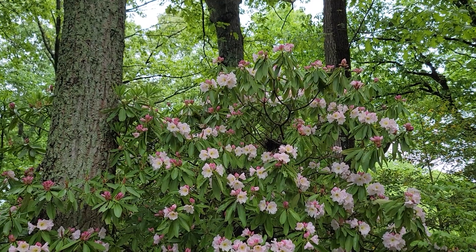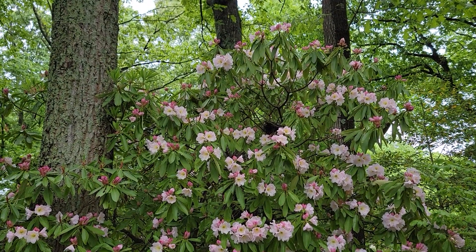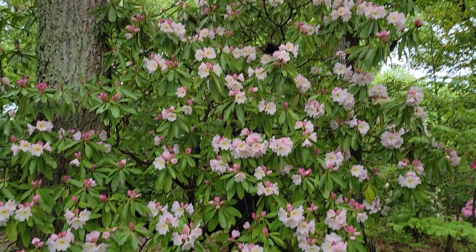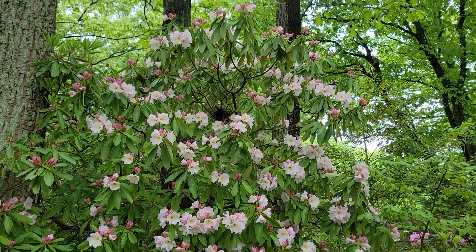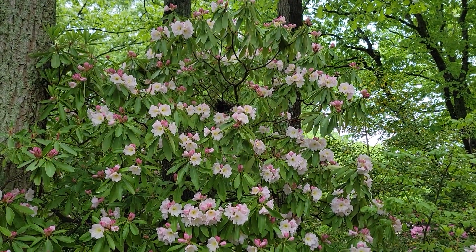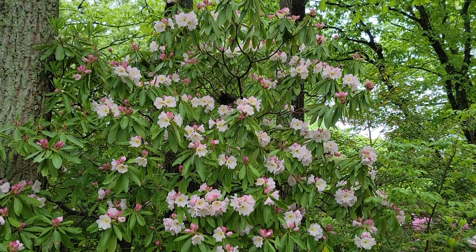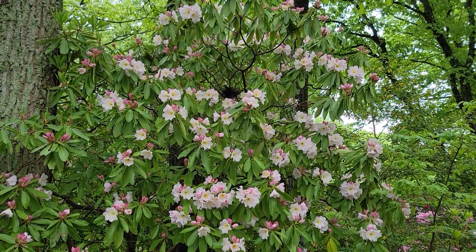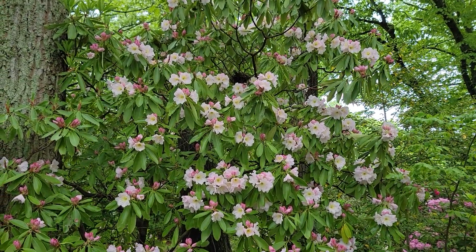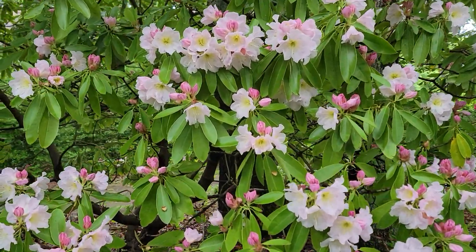I nestled it between these three sizable chestnut oaks and it just couldn't be happier. Right there in the center of the screen is a bird's nest with a bird sitting on its eggs — I don't know the species of the bird, but it's found a happy home in this Rhododendron discolor.